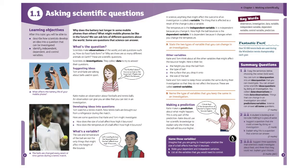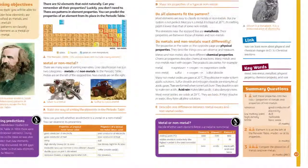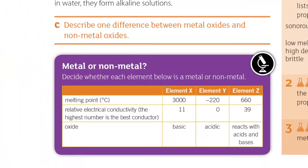We also did the same for working scientifically. We've got working scientifically tasks throughout Activate that help focus on those particular skills throughout the Key Stage 3 curriculum.